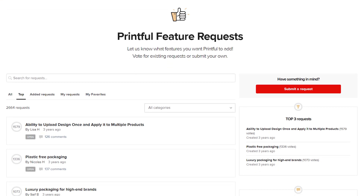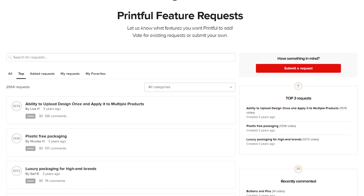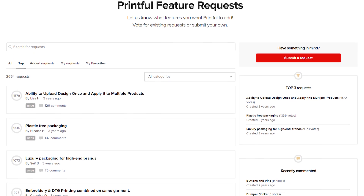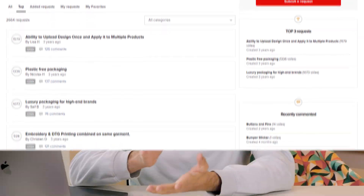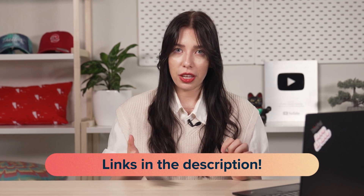If you have a specific feature request — something you're missing in the Printful platform — you can go to the Printful feature request site. There you can vote for ideas that other users have, or put up your own ideas and we'll review them and try to make them happen. The Facebook group is available for anyone, but you'll need to be a Printful user to access the feature page.